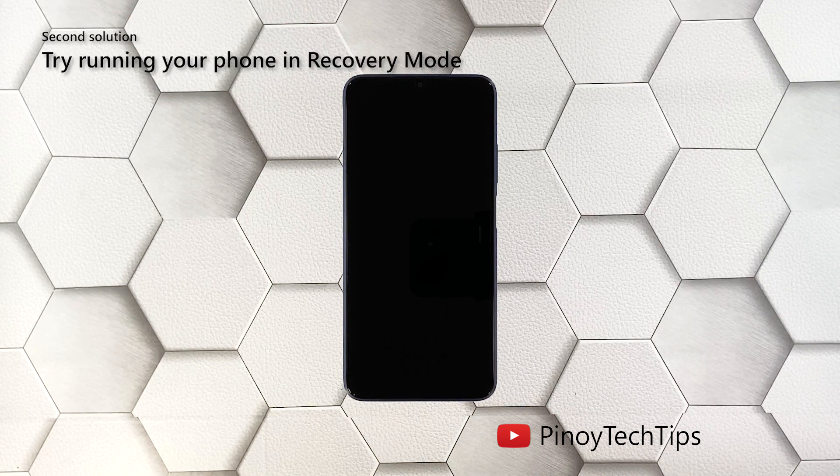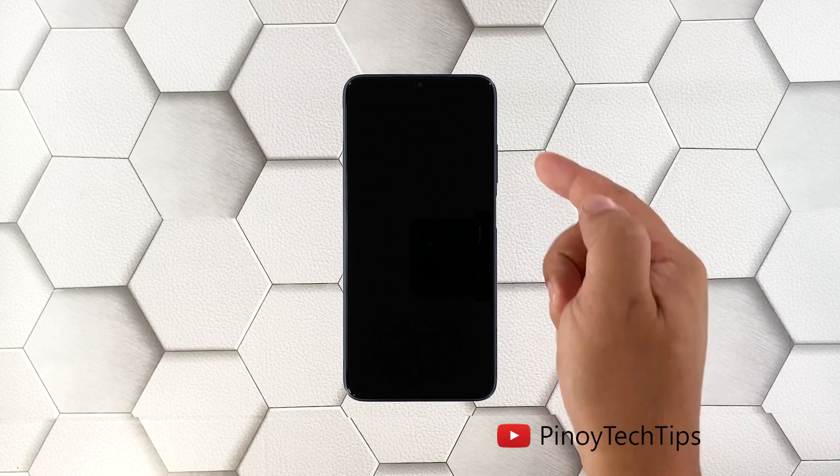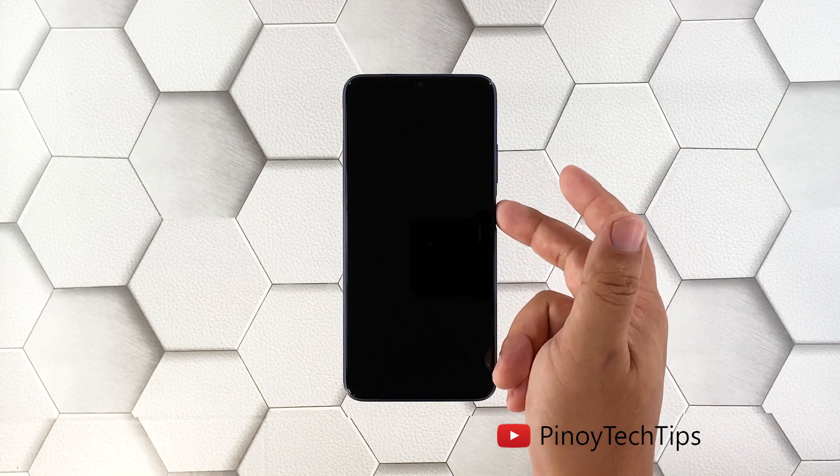Second solution: try to boot into recovery mode. There are times when the firmware won't load or respond. However, it's important to know if your phone is still capable of turning on, so try starting it up in recovery mode. If it actually does power on, it means there's no issue with the hardware. Here's how: press and hold the volume up button and the power key for 10 seconds.